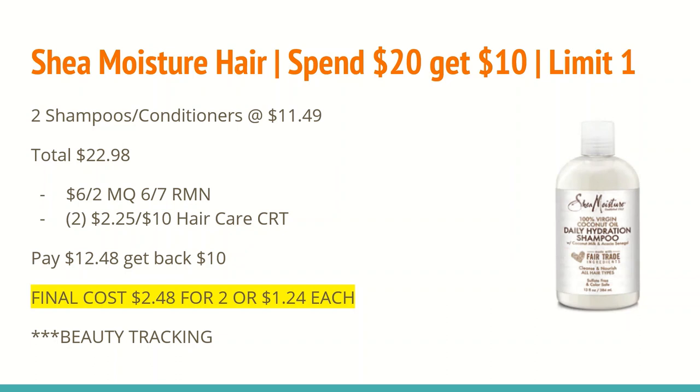Typically we will get a Shade Moisture CRT, so fingers crossed that we will get one on Sunday. Make sure you tune back in for my video on Sunday after I go in the store. So after all those coupons, you'll pay $12.48 and get back a $10 ExtraCare Buck for spending $20, making the final cost just $2.48 for two or $1.24 each. These do track toward beauty — definitely a great deal for some more premium hair care.